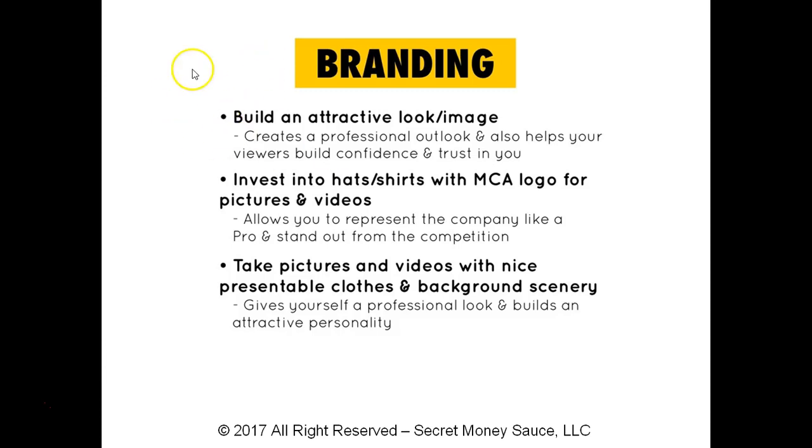Another way to brand like a pro is investing in hats and shirts with MCA logos for your pictures and videos. You want to take pictures and videos with your MCA hat and shirt because you want to represent and show people that what you're doing is real. It does something naturally to the mind of the viewer — once they see you wearing these, they want to be a part of that movement too. That's exactly how your prospects and leads will feel.